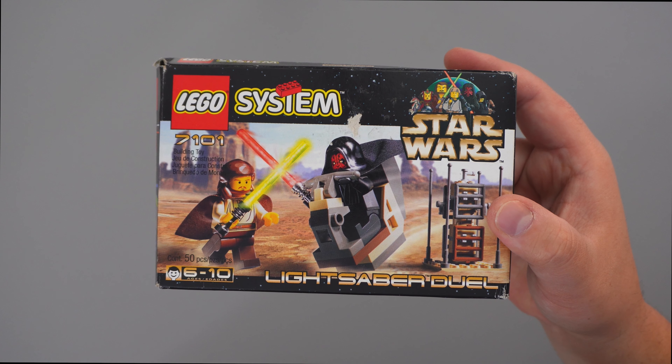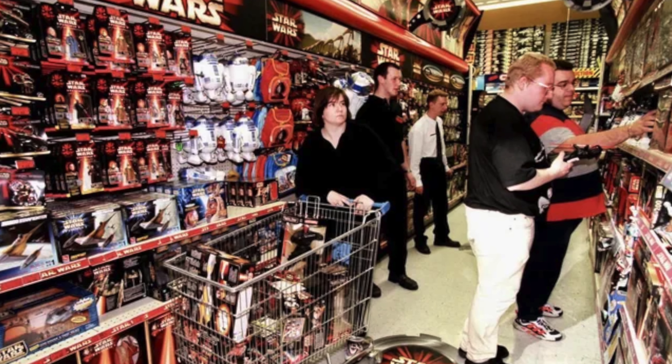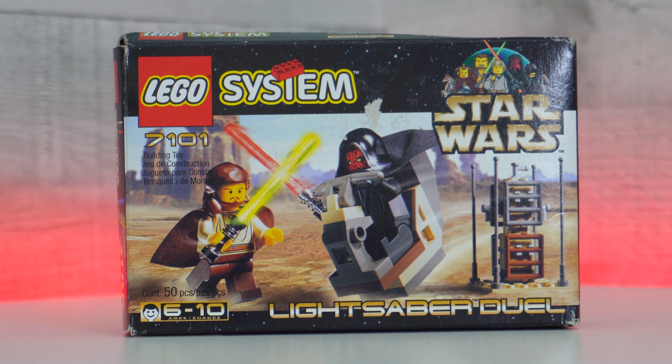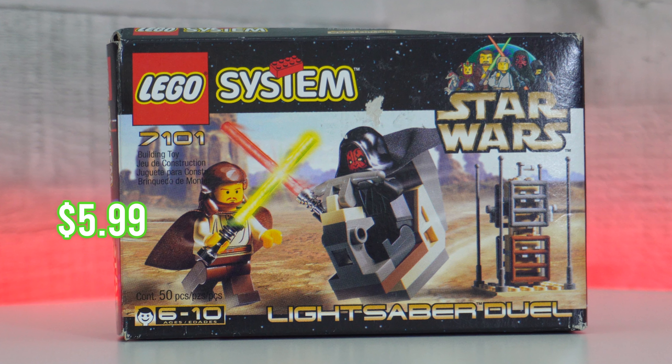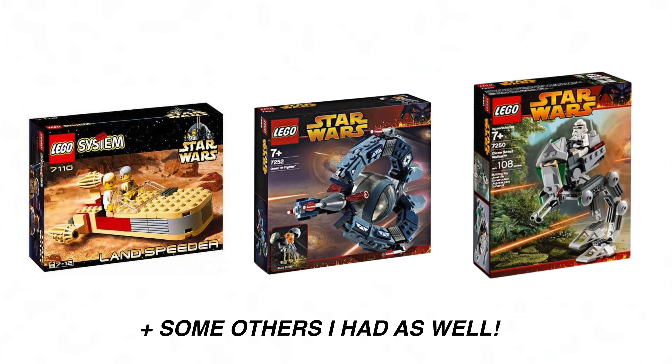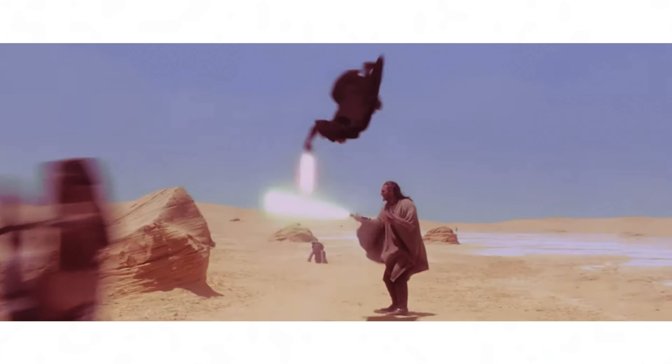This is what this LEGO Star Wars set would look like in 2024. Back in 1999, LEGO released set number 7101 Lightsaber Duel, found in stores for only $5.99. This LEGO Star Wars set was actually the first ever LEGO set my parents picked up for me as a kid. And who didn't like that amazing scene in Phantom Menace when Darth Maul comes rolling up on Qui-Gon Jinn in Tatooine?